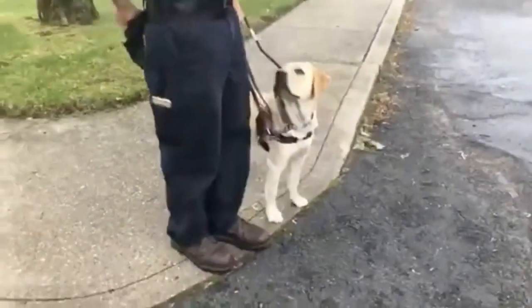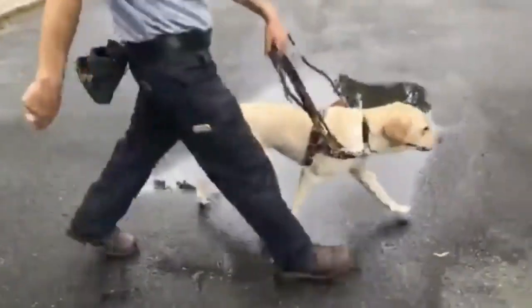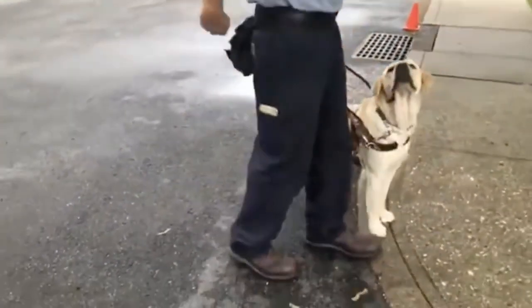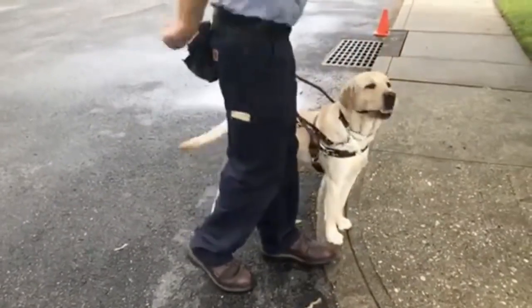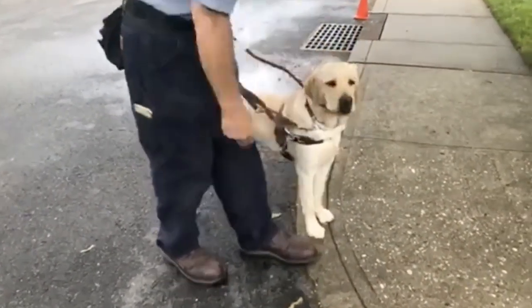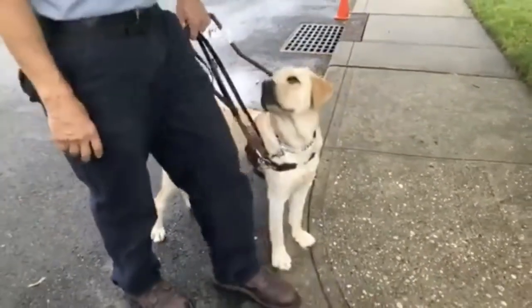What a good girl you are. Forward. Through the puddle. Good girl. A lot of people ask, do you teach dogs to go around puddles? The answer is no — because we need the dog going straight across the street. And I would just tell folks to wear good boots.